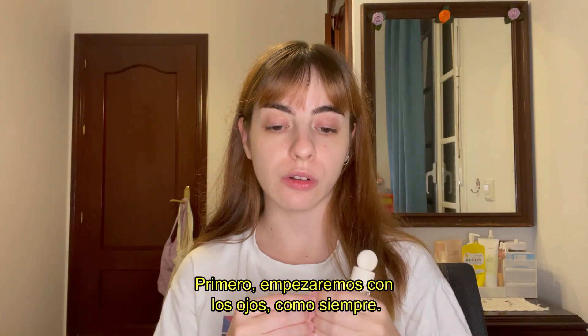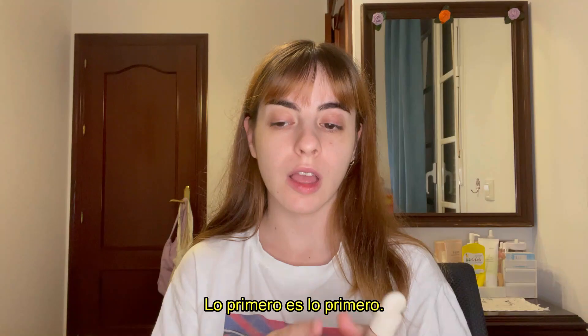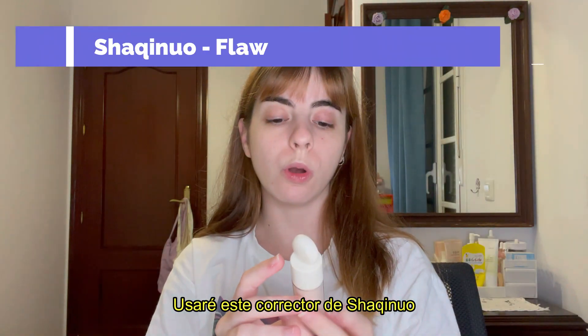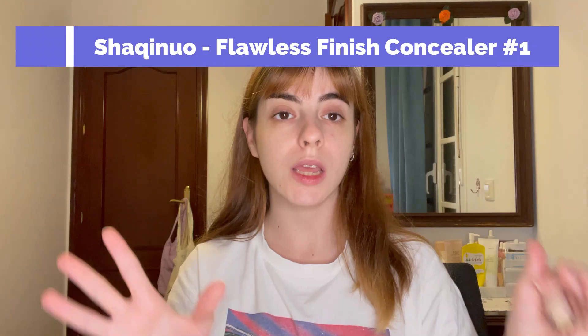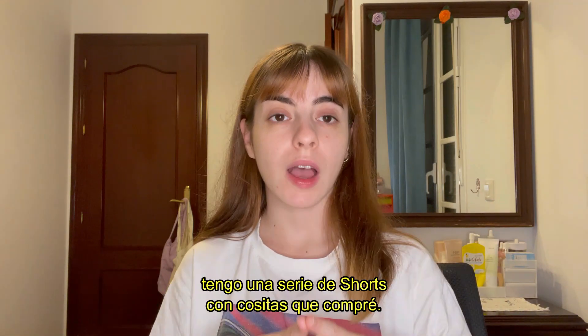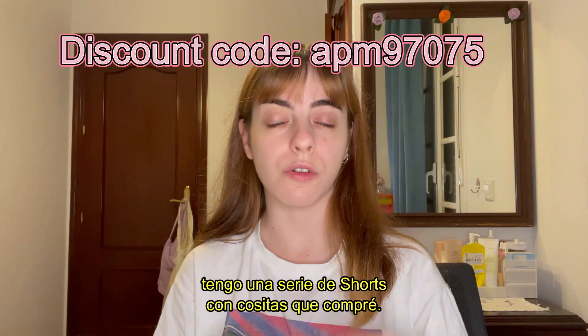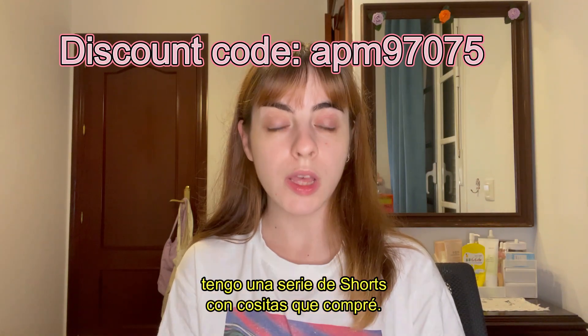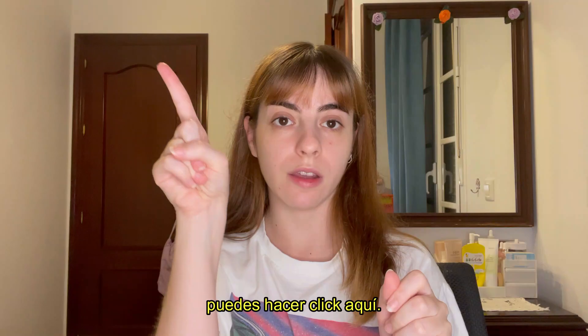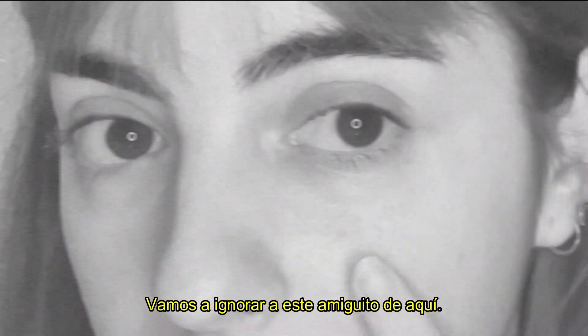As always, first thing first, we're going to do the eyeshadows. I'm going to be using this concealer from Shakinu that I got from Temu. By the way, if you're interested in Temu, I have a series of shorts of things I bought there — you can click here to check them out.